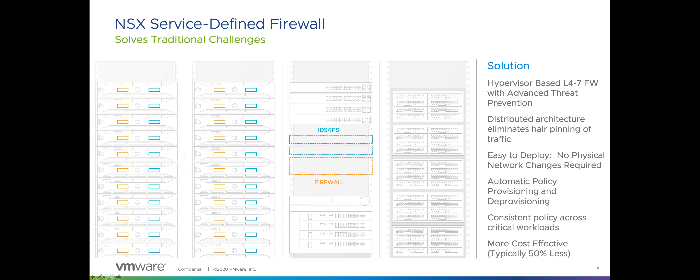VMware is taking a different approach to solving these data center security challenges with a software-based approach to network security. We take the Layer 7 stateful firewall and IPS functionality and distribute it in software throughout the data center, so each one of your workloads gets its own firewall and IPS — all in software, without requiring traditional complicated physical network changes. No overlays required, IPS doesn't need network tap configurations, traffic doesn't hairpin to a central location, and you don't need additional virtual machine firewalls on each host.